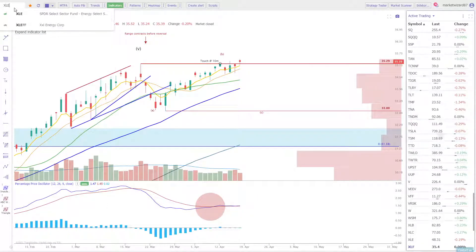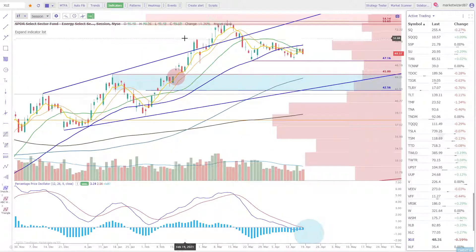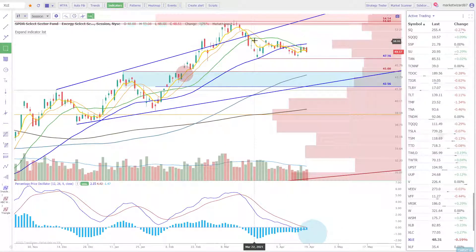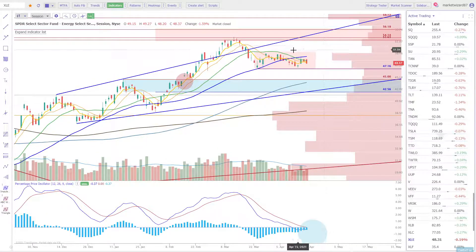Let's take a look at XLE — below the 50, really in a balance area, and haven't done much going back to February. So we've got about two months of sideways action. Possible little head and shoulders here if she starts to fall down. Regardless, we're only going down into the $42 to $45 zone. That would be a strong buy for me.